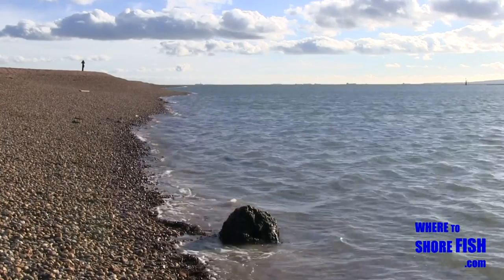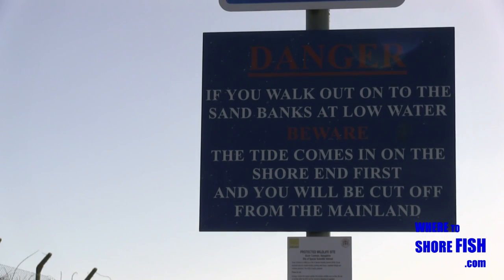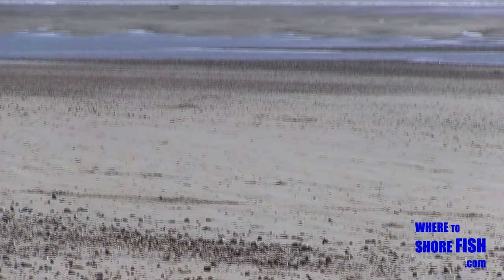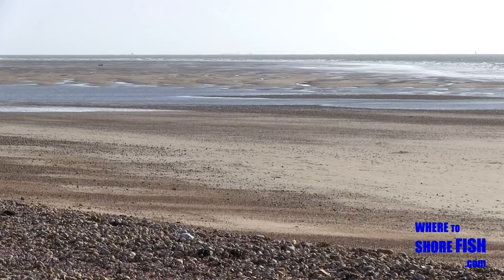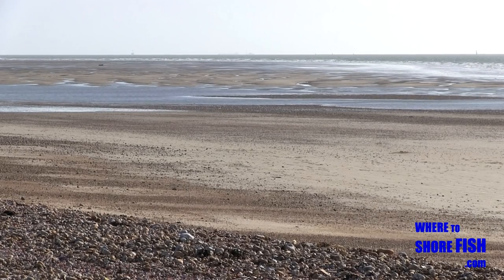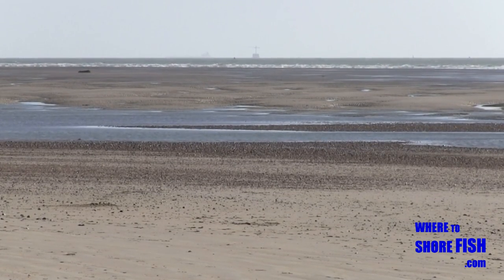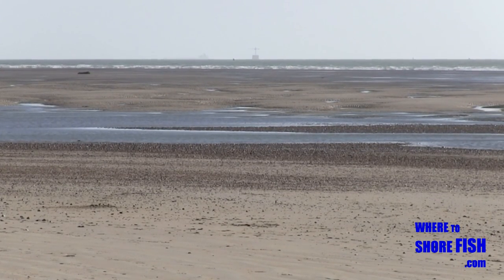Moving out of the harbour entrance is the East Winner Sandbar. If you intend to fish it, read this. Fairly obvious from these shots which species would be the main target — with it being a harbour entrance, the strong flow, and those gullies.